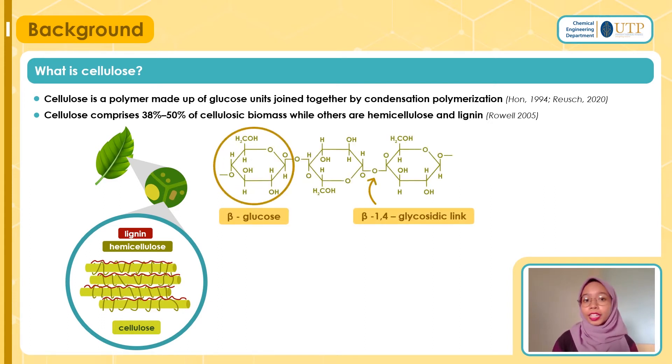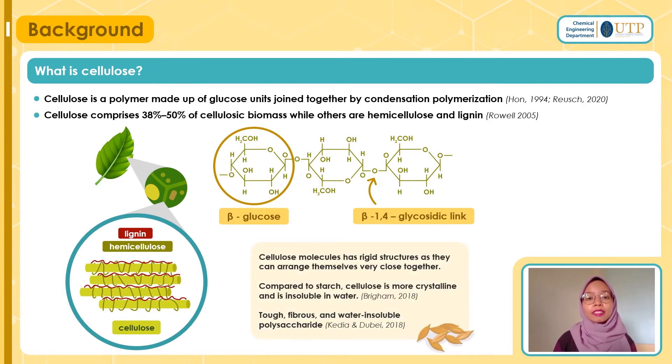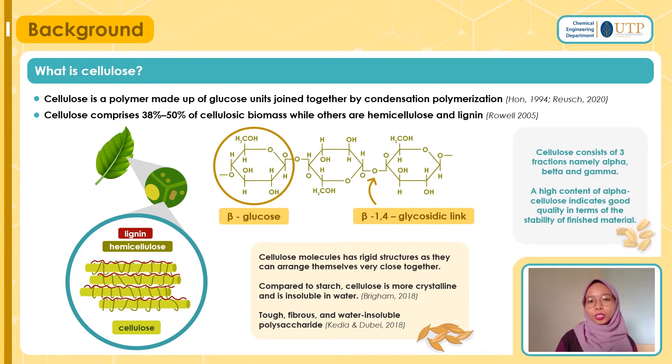This is the cellulose chain, and as you can see, it is made up of beta-glucose monomers which are linked together by beta-1,4 glycosidic linkages. It is a very straight chain, making it able to be packed close together and giving it a very rigid structure. Compared to starch, cellulose is more crystalline and is insoluble in water. It is also a tough, fibrous, and water-insoluble polysaccharide. As a fun fact, cellulose consists of three fractions: alpha cellulose, beta cellulose, and gamma cellulose. A high content of alpha cellulose indicates good quality in terms of stability of the finished material.